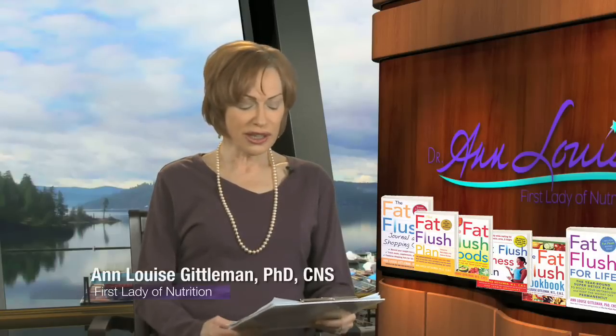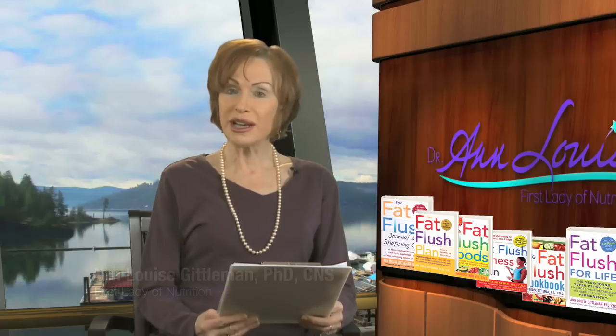Hi, I'm Dr. Ann Louise, and I have to share with you something that just came across my desk, and that is that there was a study that was recently published in the Journal of Applied Technology in January of 2012 that found parabens in nearly 100% of all cancerous breast tumors.